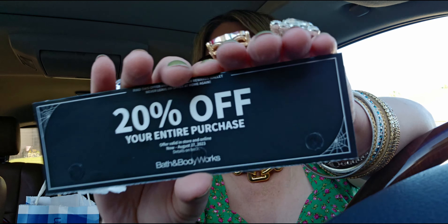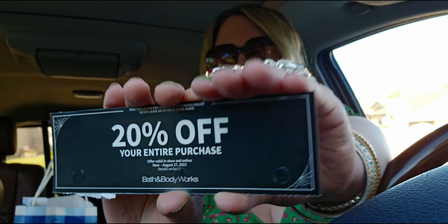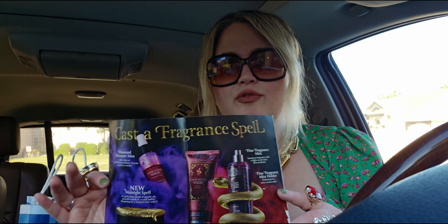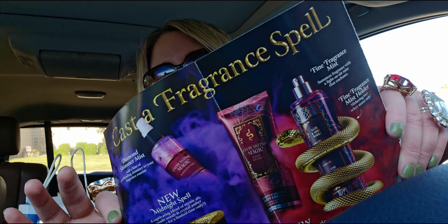I love how they have little spider webs on the corners of the coupons — how cute is that! And the inside of the flyer looks really nice. They did a really beautiful job with it — like I said, one of the prettiest I've seen.